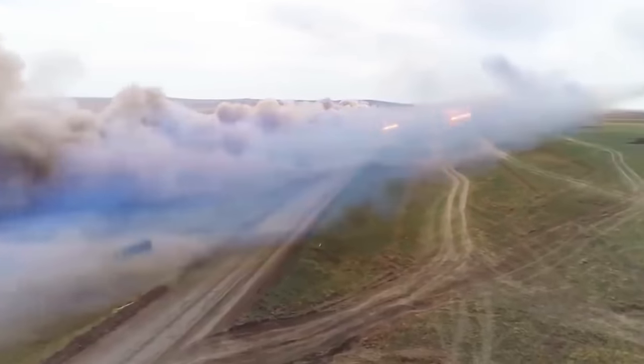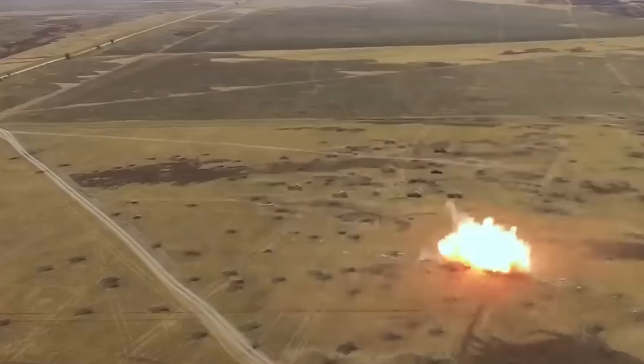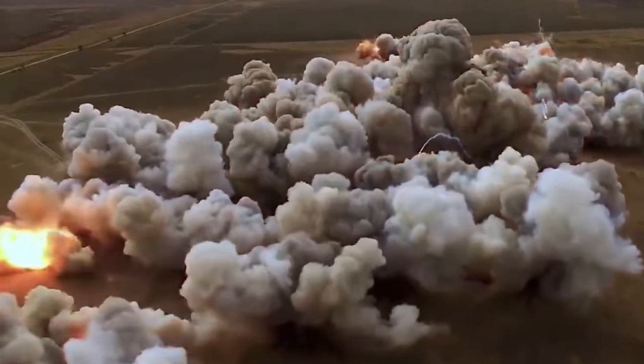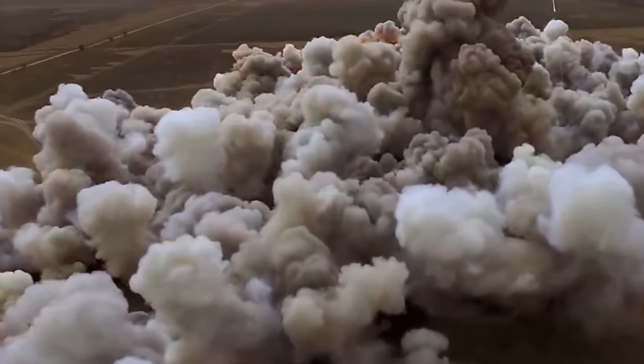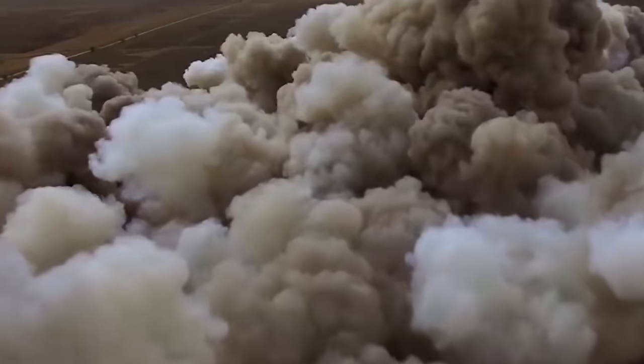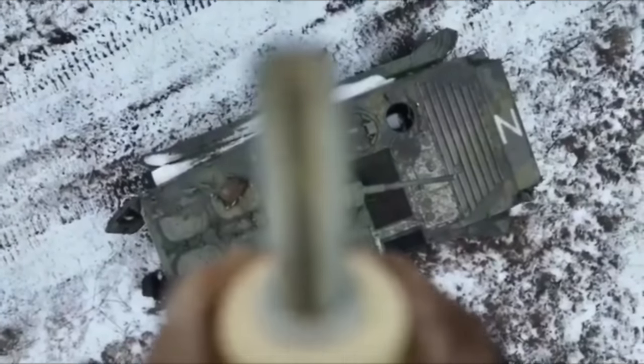A thermobaric bomb uses the surrounding air as an oxidizer, creating a high-temperature, high-pressure explosion. The grenade can create a 3 meter in diameter fireball that reaches over 2500 degrees Celsius.